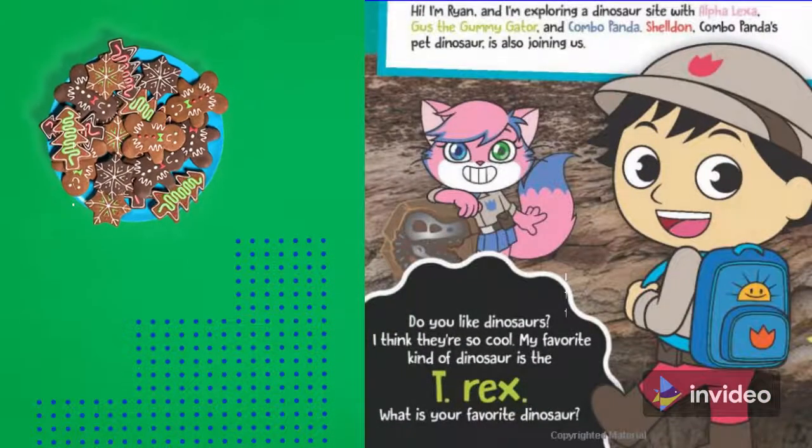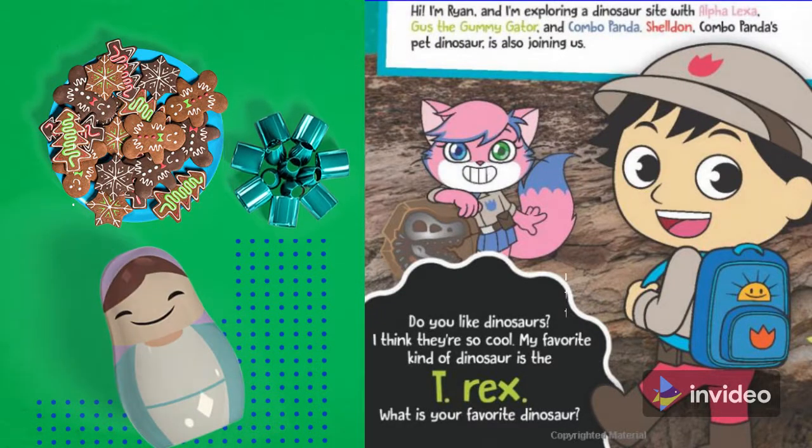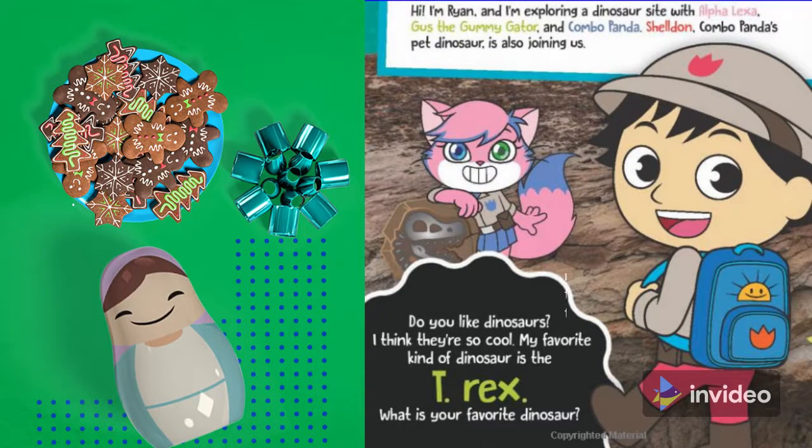Hi, I am Ryan and I am exploring a dinosaur site with Alpha Alexa, Gus the Gummy Gator, and Combo Panda, Sheldon. Combo Panda's pet dinosaur is also joining us.